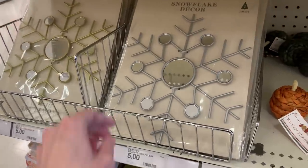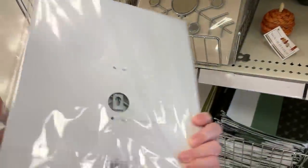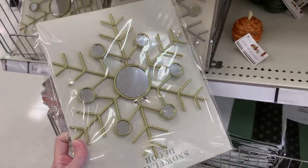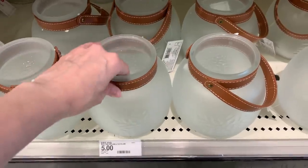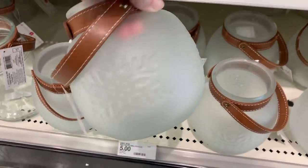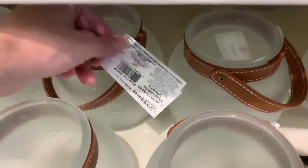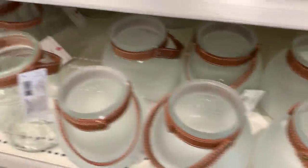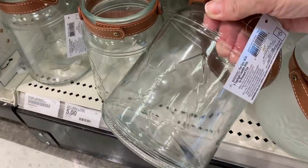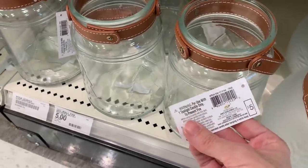I also like these large metal snowflake decorations — they come in silver and gold and have little mirror details, with a larger circular mirror in the center and six smaller mirrors around the outside edges. Both are priced at five. There are also a couple of nice little glass lanterns: a frosted glass style with snowflakes all around it and a faux leather strap at the top, priced at five; and a cylindrical clear glass style with Christmas trees on it and a faux leather strap, also priced at five.